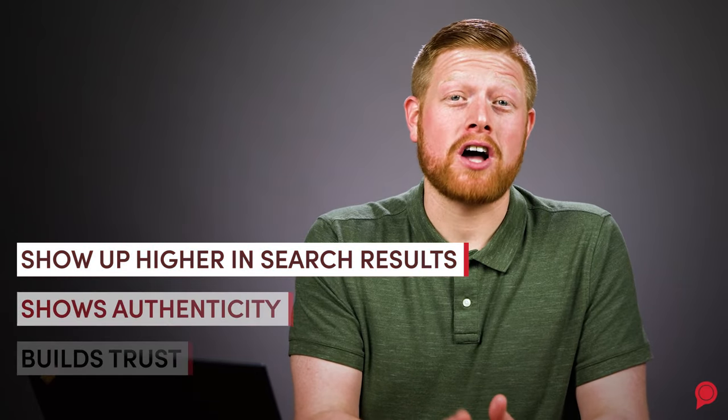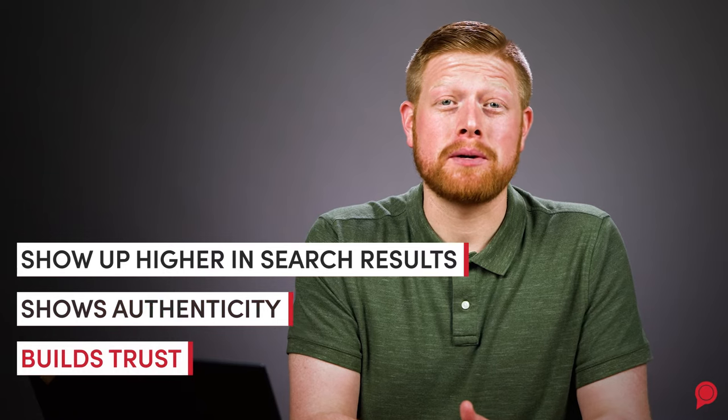Verifying your business's page helps you show up higher in search results, shows authenticity, and builds trust with the people searching on the platform.